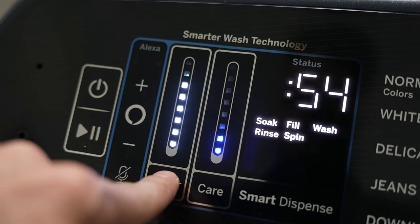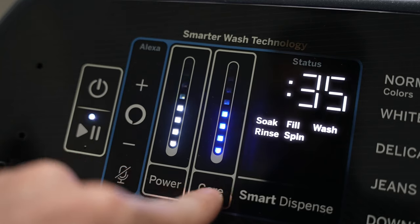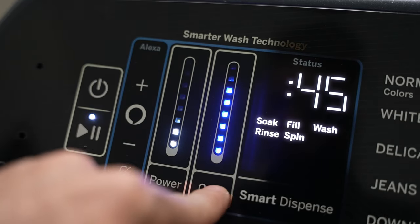You can also take more control on this model by dialing in different levels of power — higher means more agitation and cleaning — and care, such as longer soaking times and longer strokes. Combining the two gives you custom cleaning for whatever your specific item needs.